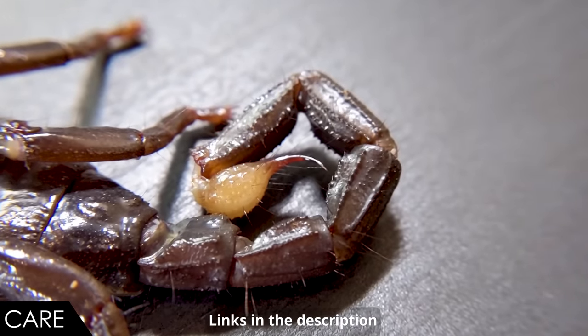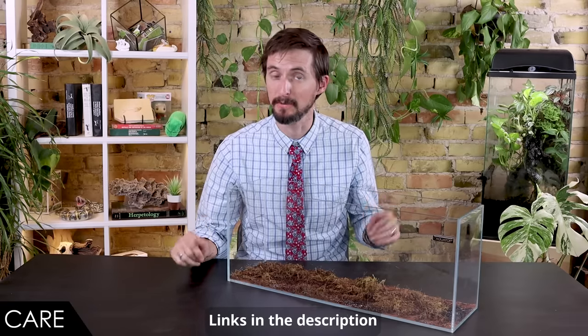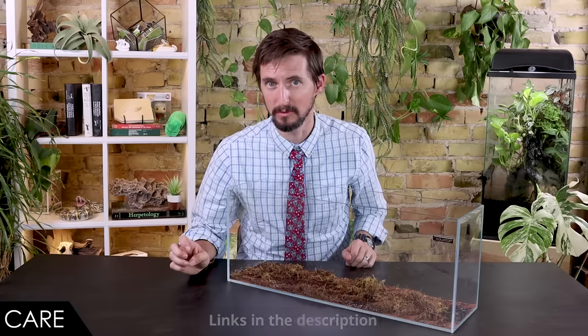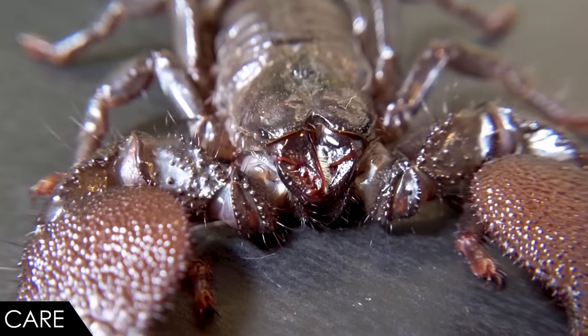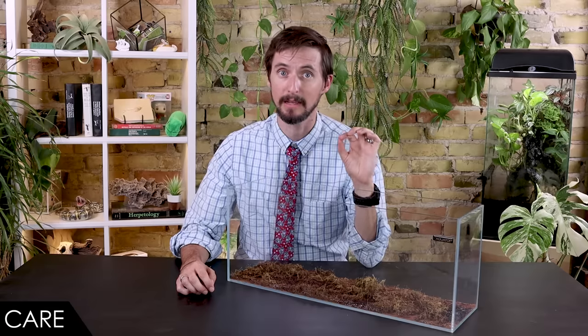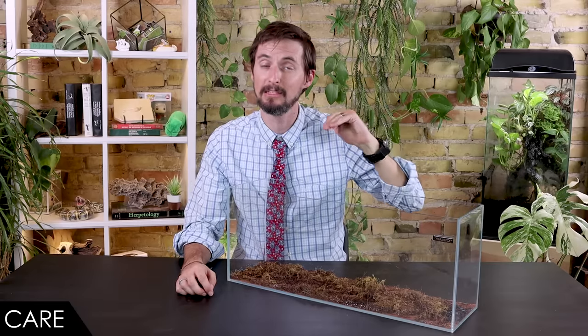I would recommend a mixture involving eco-earth, sand, and moss. You can also include other things like vermiculite in that mixture. In addition to that damp substrate, make sure your scorpion has access to water. You should need a heat source only if your home is very cool — and I want to be really clear about this, with a big asterisk. If you need additional heat, a heat pad on a thermostat is probably the way to go. The reason I hesitate to even say that is because most people are going to install this heat pad in a way that can be very, very dangerous for a scorpion.